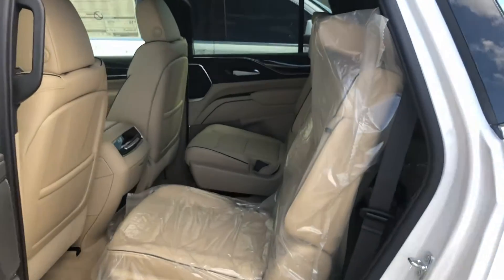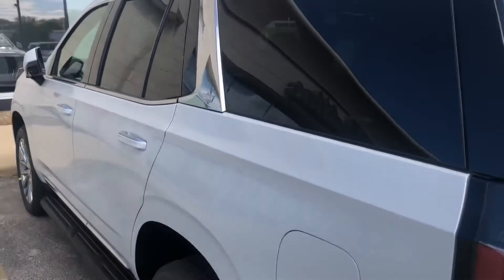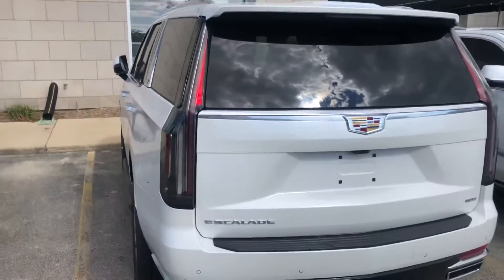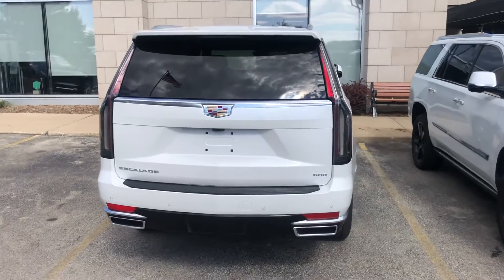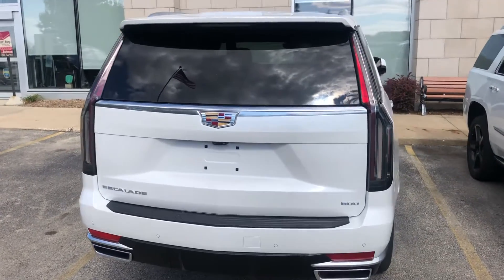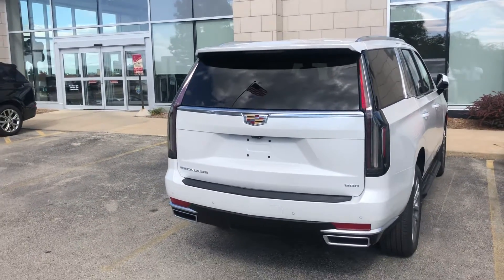It's completely protected by the factory plastic — never been sat in or driven. It's currently in demo mode, so I can't open the rear tailgate for you, but I highlighted that in the other video I just sent. Look forward to talking to you soon. Ryan Young at Boucher Cadillac, 262-754-9600.